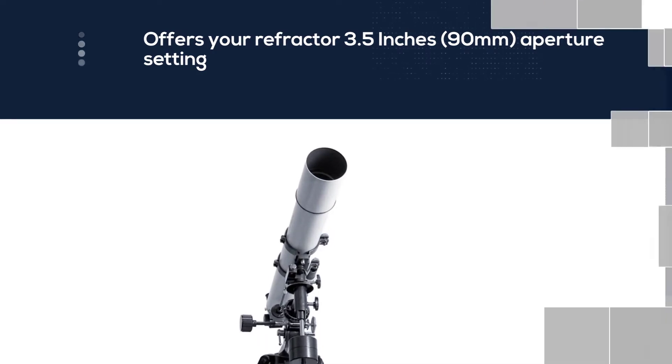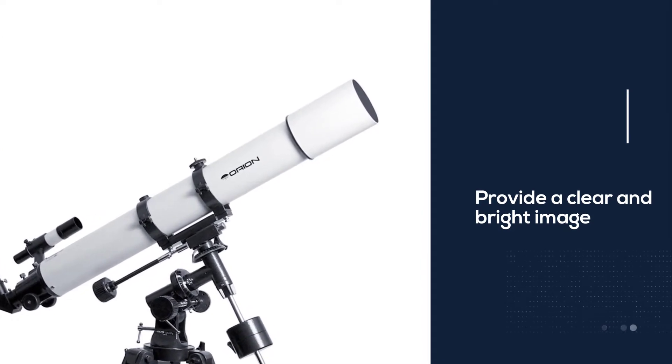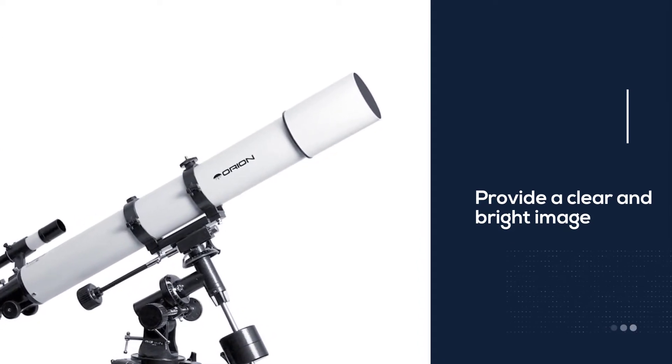This setting allows you to see fantastic objects in the sky, whether at night or day. In every situation, it will provide a clear and bright image.